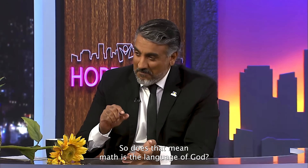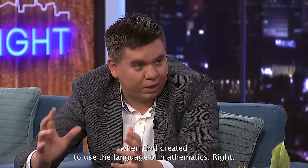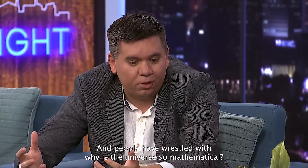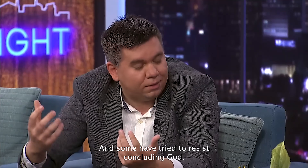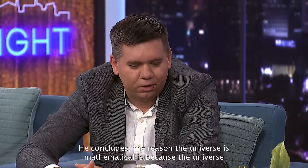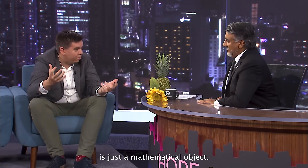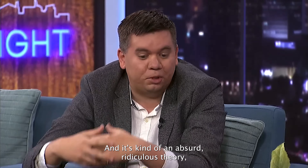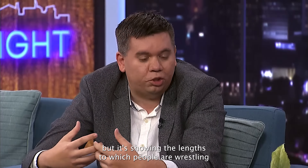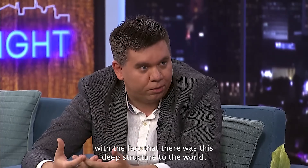We're seeing math in the very fabric of the universe. So does that mean math is the language of God? That's what Galileo said — when God created, he used the language of mathematics. And people have wrestled with why the universe is so mathematical. Some have tried to resist concluding God. There's a professor at MIT who concludes the reason the universe is mathematical is because the universe is just a mathematical object — you and I are mathematics that are somehow self-conscious and alive. It's a kind of absurd theory, but it shows the lengths to which people wrestle with the deep structure of the world.